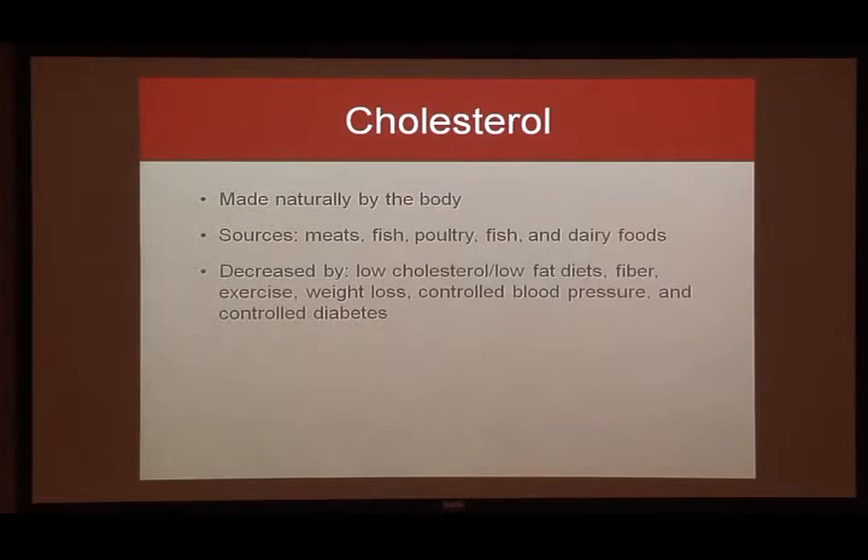Cholesterol is made naturally in the body, but you're also going to find it in pretty much all meats, fish, poultry, and dairy — anything coming from an animal will have natural cholesterol in it. You will not find cholesterol-free claims on any genuine animal products, so if you see that label, be aware it may not actually be an animal product. Ways to decrease high cholesterol include a low-cholesterol, low-fat diet, high fiber intake, exercise, weight loss, and controlling both blood pressure and diabetes.